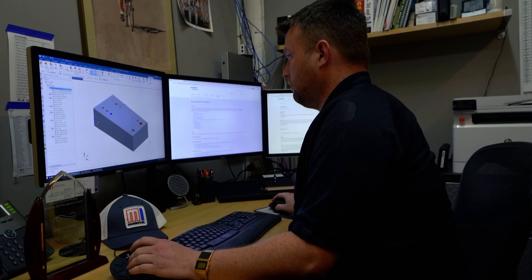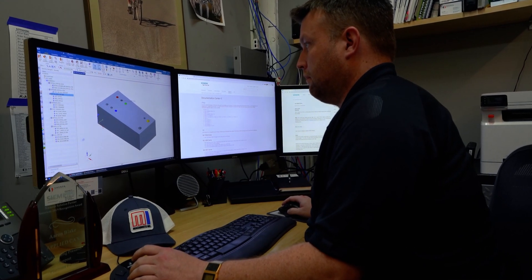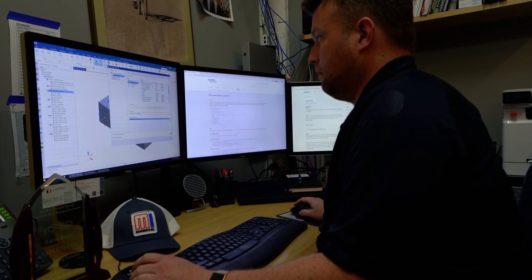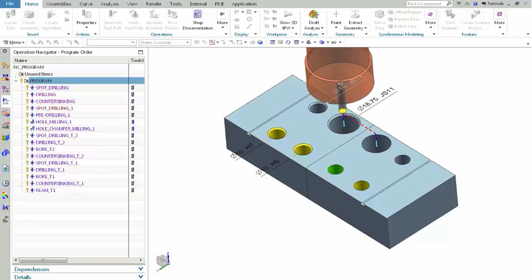We based some of this evaluation upon feature recognition and automatic machining — or automatic programming of those features — and how it was being processed, how fast it could be processed, and how much touch had to be done after it was actually programmed. NX is one of the fastest and most accurate of all the packages that we evaluated.